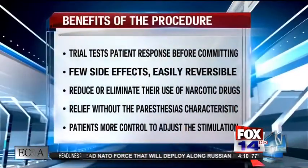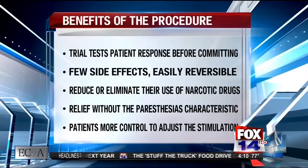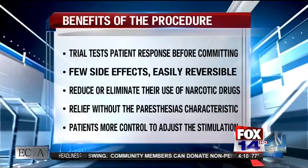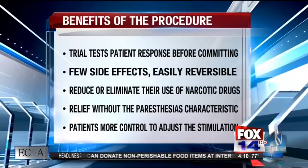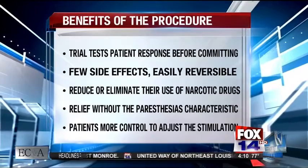Can you tell me a little bit more about the benefits that it offers? In general, spinal cord stimulators offer many benefits. They require a trial stimulator so that before a permanent system is ever implanted, the patient already knows what their response is going to be — the trial usually lasts about five to seven days. This is something that has very few side effects, is minimally invasive, and easily reversible. In many cases it allows patients to reduce and even eliminate use of narcotic medications, which are very controversial nowadays.